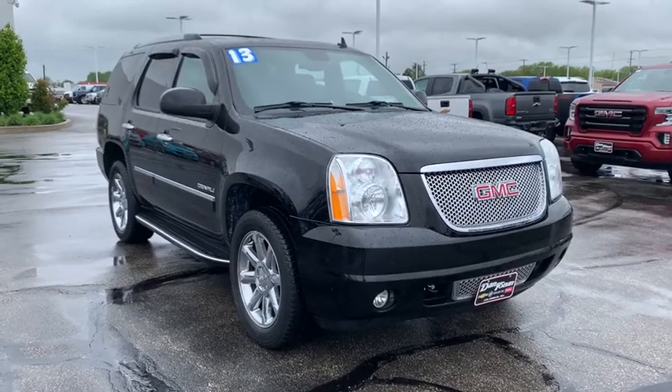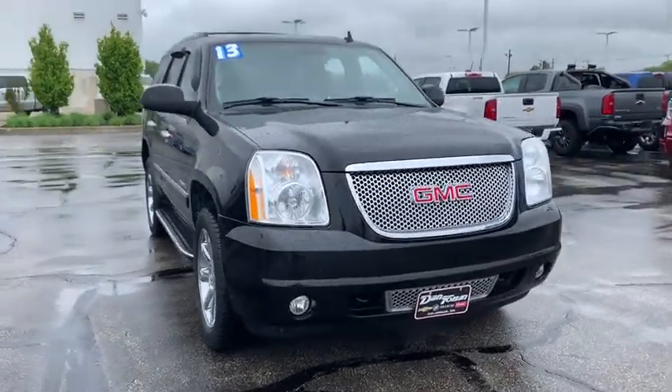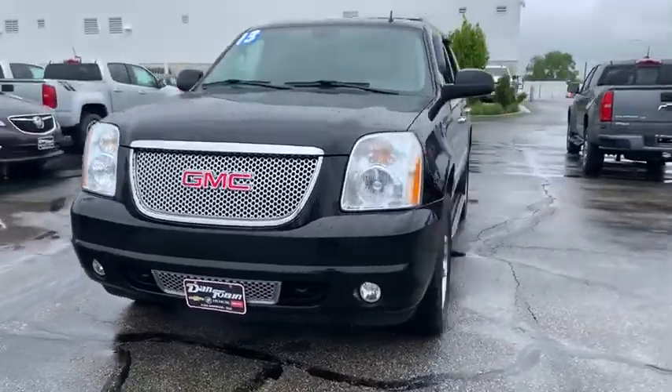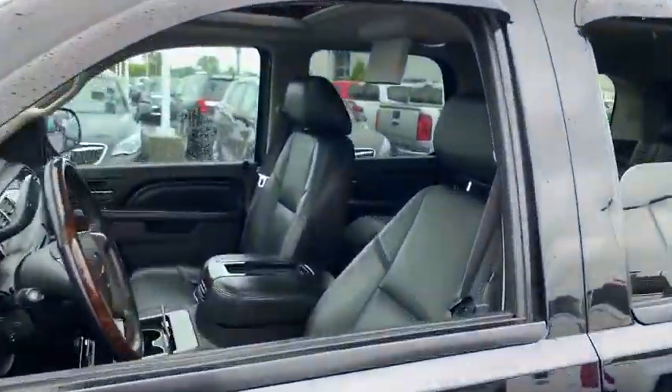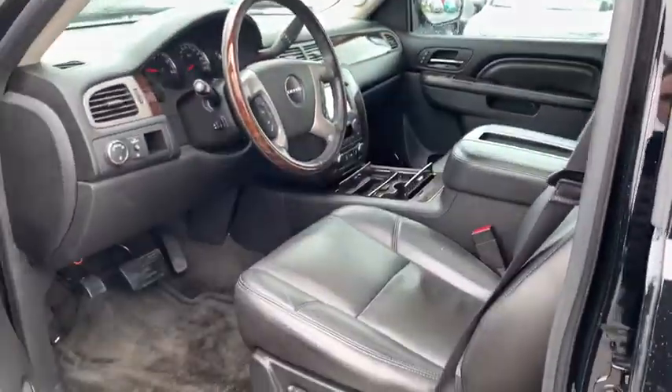Stop by and take a look at the 2013 GMC Yukon. Peace of mind comes standard with GMC's powertrain warranty and Yukon's 5-star frontal crash test rating.